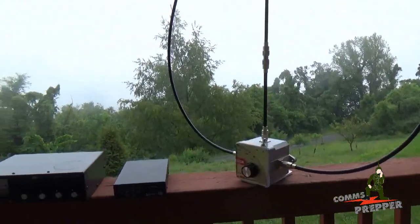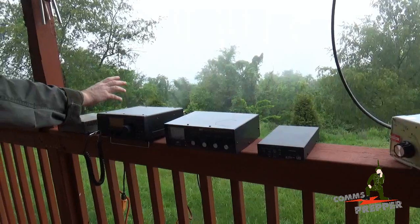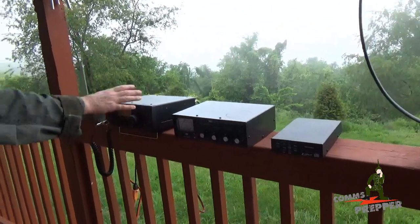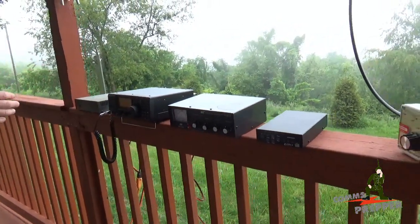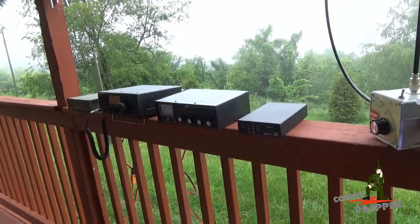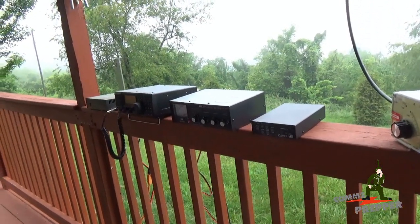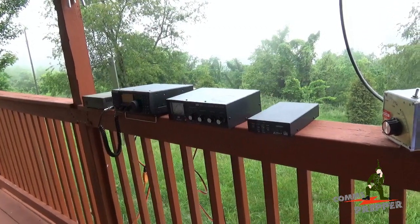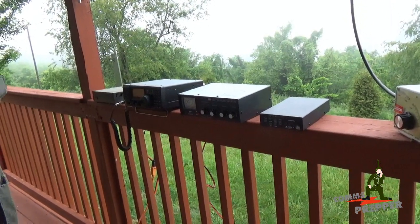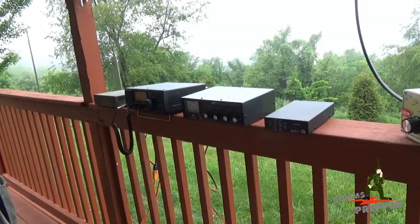So again, we're announcing the new playlist here on the channel for the ICOM IC-718 HF radio. I forgot to mention, this is a 100-watt HF radio, but easily adjusted through the front panel to turn the power up and down based on your operational requirements. I appreciate getting my hands on this and I'm looking forward to sharing it with you here on the channel, because this is a great starter radio if you're looking to get into HF or shortwave as a prepper or a ham radio operator. Thank you for watching my videos and subscribing to my channel. This has been the Comms Prepper with another video from the beautiful mountains of West Virginia. Thanks for watching, guys.